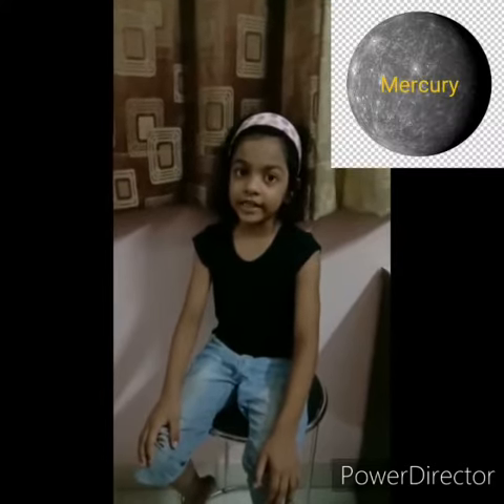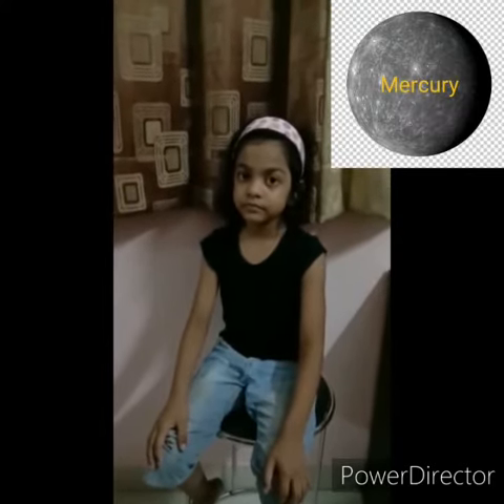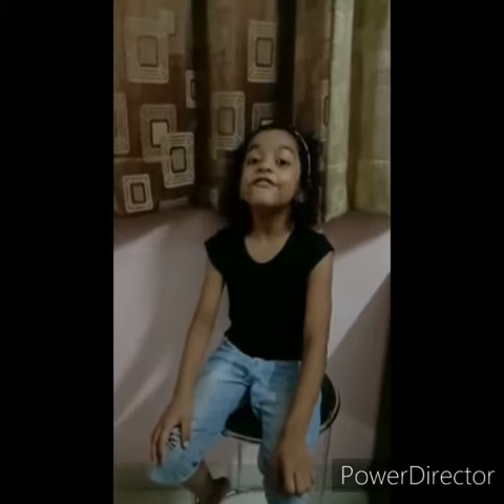Which is the closest planet to our solar system? Mercury. Does Mercury have moons? No. Which is the hottest planet in the solar system? Venus.